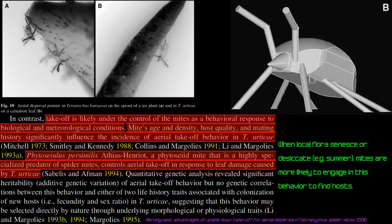This 2008 research on dispersal movement shows it's triggered by host senescence — the host plant maturing or dying — as well as hunger, age, and reproductive status. Interestingly, Phytoseiulus persimilis, the persimilis predatory mite, is also windborne under certain circumstances. Research on 'aerodynamic advantages of upside-down takeoff for aerial dispersal in Tetranychus spider mites' found that takeoff is likely under behavioral control, influenced by biological and meteorological conditions — including mite age, density, host quality, and mating history.